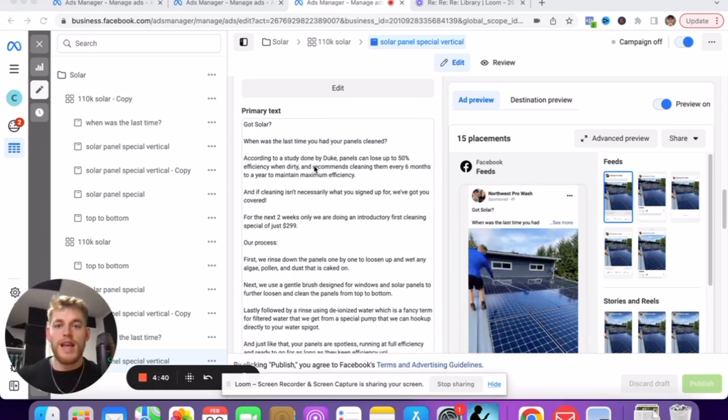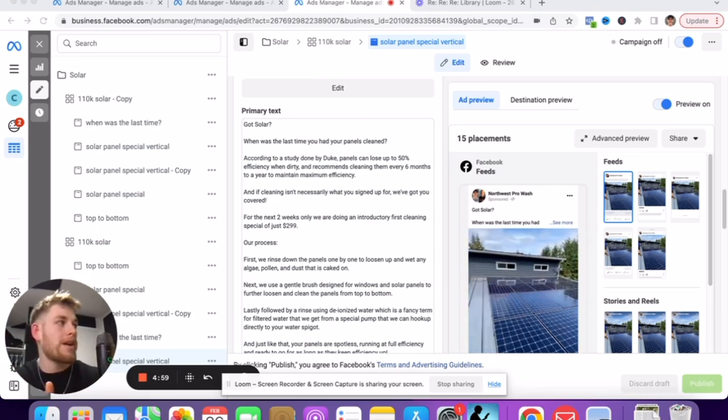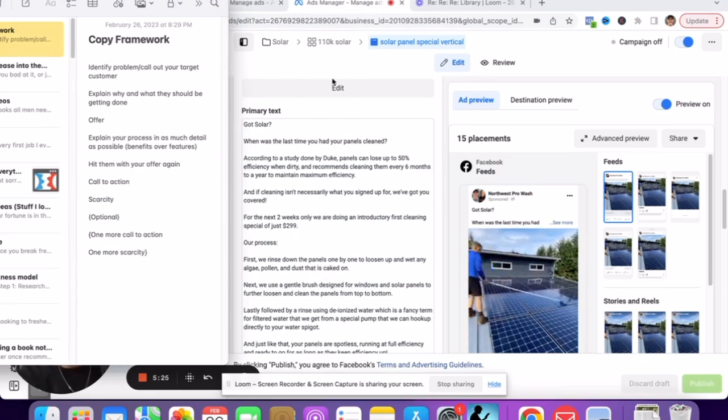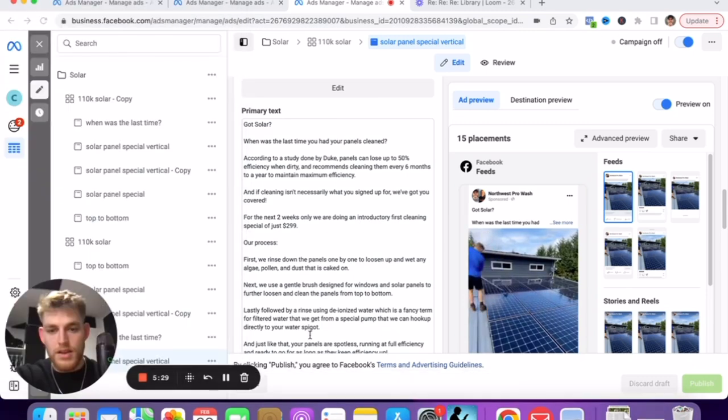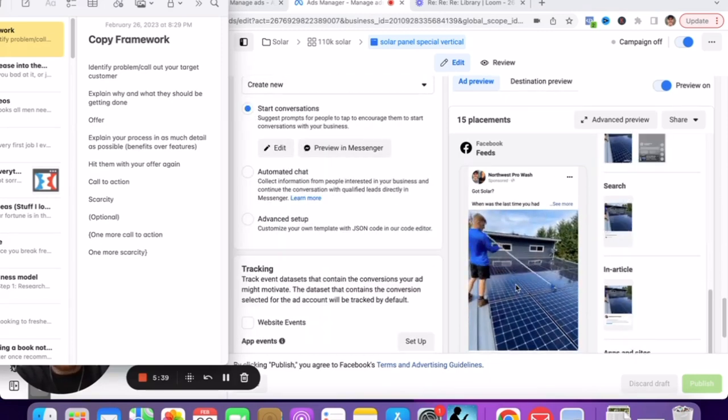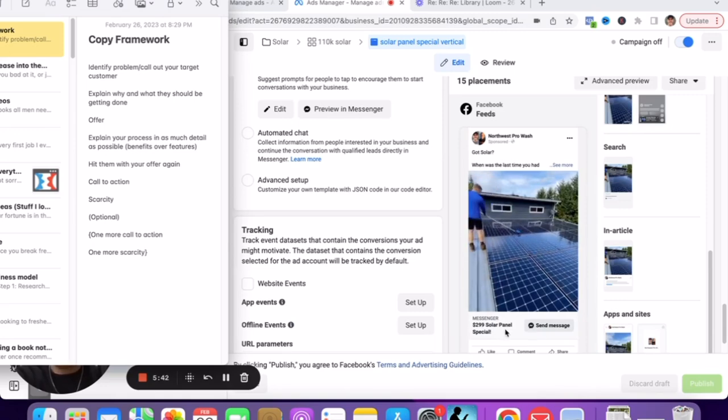I'm going to show you guys the framework of exactly how I start running copy. I have the copy right here — you can screenshot that or grab the book below; I have the pressure washing marketing guide. This works for window cleaning, painting, pressure washing, roof cleaning, gutter cleaning — any sort of home service business. A lead is a lead. So here's our copy framework: I like to identify the problem and call out the customer. We have our ad over here — people are going to see me cleaning first, then they're going to read this.